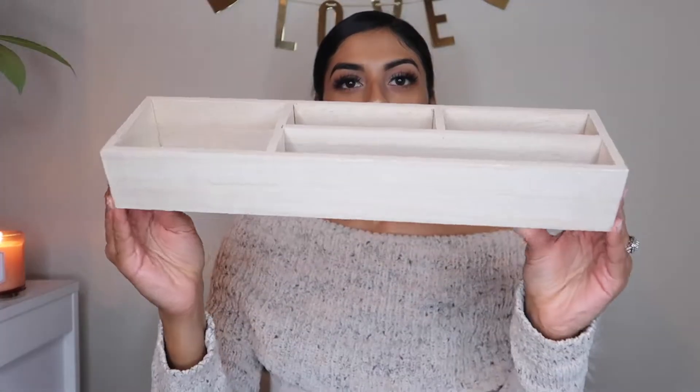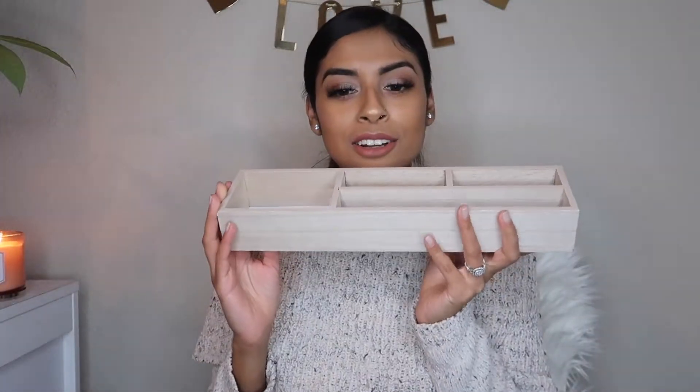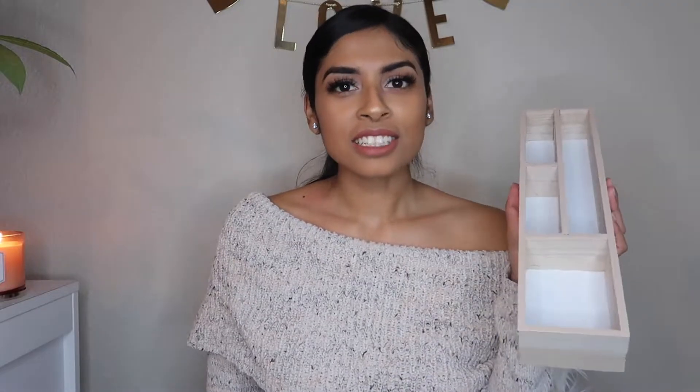I got washi tape — this one's just red glittery, but I thought it would be super cute for my planner. School's about to start so I'll definitely use it and do like a Valentine's Day theme. I also got this wood desktop tray for stationery. I thought this was really cute to put Madeline's crayons and all her coloring supplies in, since she loves to color right now.